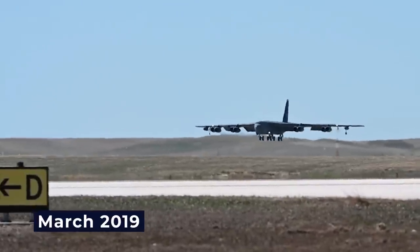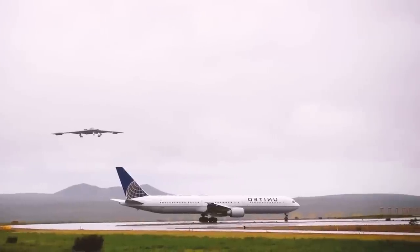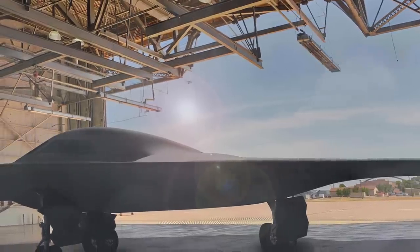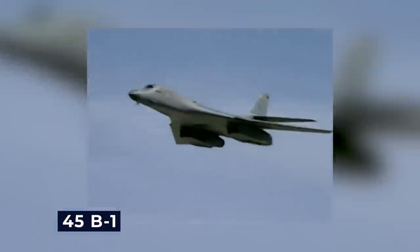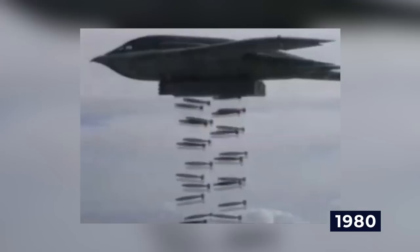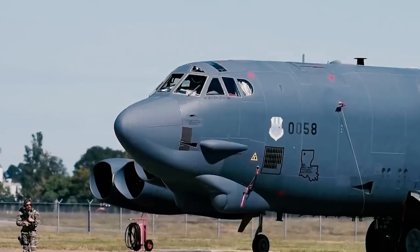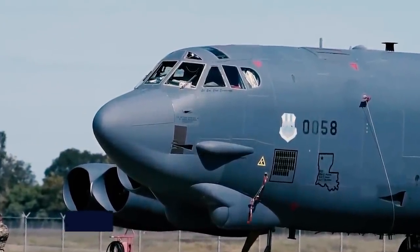Ellsworth Air Force Base, South Dakota was selected in March 2019 as the base to host both the first operational B-21 unit and the inaugural training unit. Operational bases are also expected to include Dias Air Force Base, Texas and Whiteman Air Force Base, Missouri. The envisioned role for the B-21 revolves around replacing the aging U.S. Air Force inventory of 45 B-1 strategic bombers from the 1980s and 20 B-2 strategic bombers from the 1990s by the year 2040, with a prospect to eventually supersede the B-52.